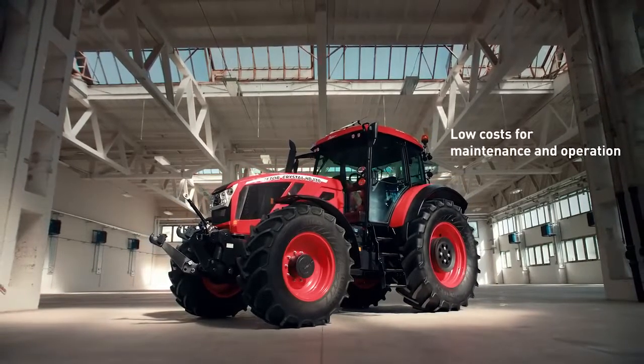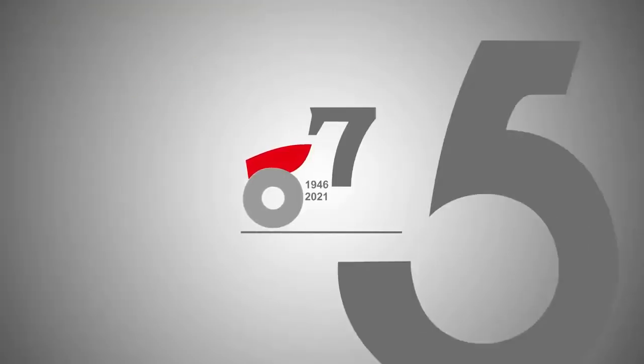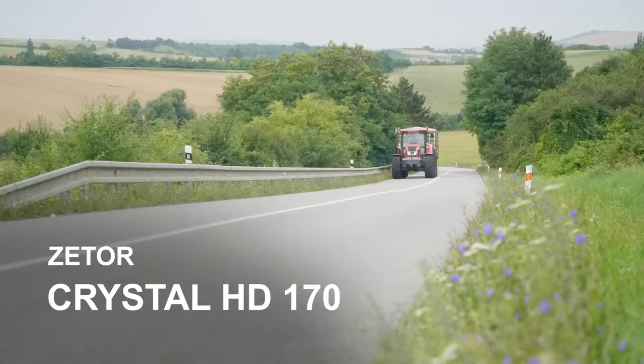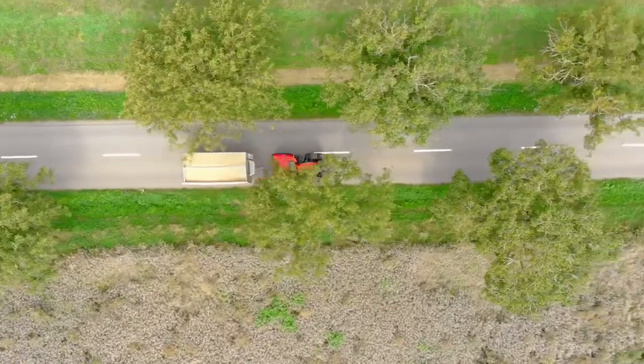A year ago we shared with you the story of our customer Henri Venekamp from the Netherlands, who bought a new Proxima HS120 at the time. On the farm, the tractor works mainly with the silage cutter and as a helper in the silage pit. For the whole year that we have had the tractor, it has been doing its job easily, says Henri Venekamp.